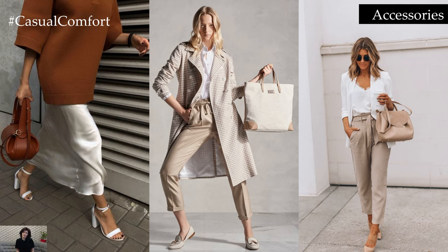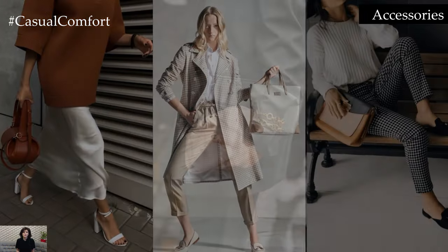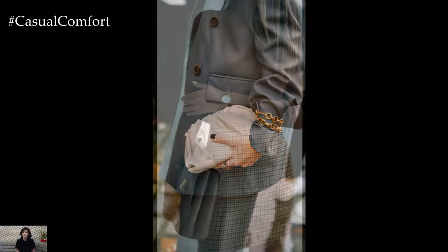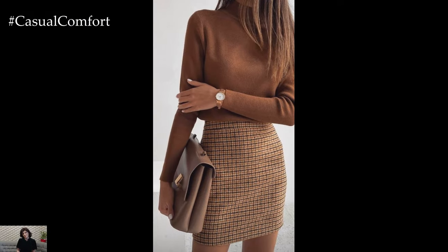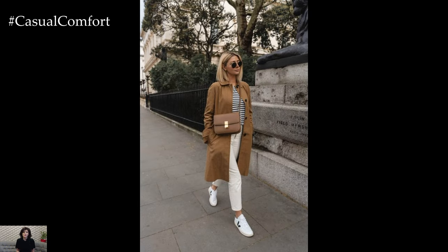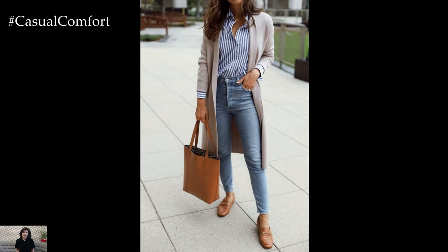Accessories: Put the finishing touches on your spring business casual ensemble with carefully curated accessories that reflect your personal style. Statement earrings, a sleek watch, or a structured tote bag add polish and refinement to your look without overpowering it. Keep accessories minimal yet impactful, allowing them to enhance your outfit without detracting from its overall elegance.